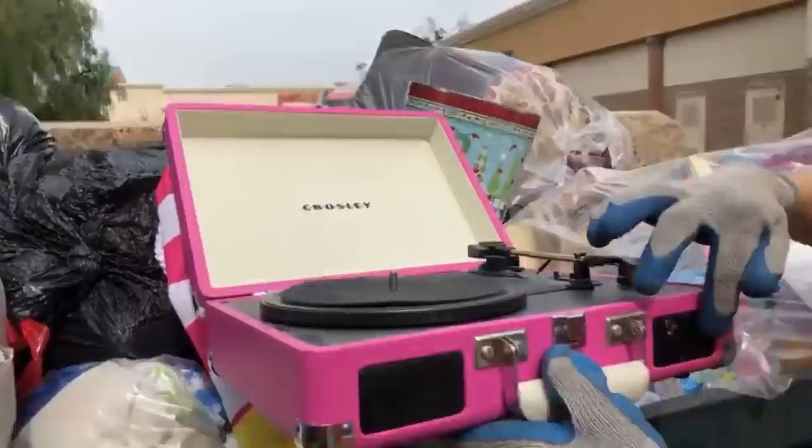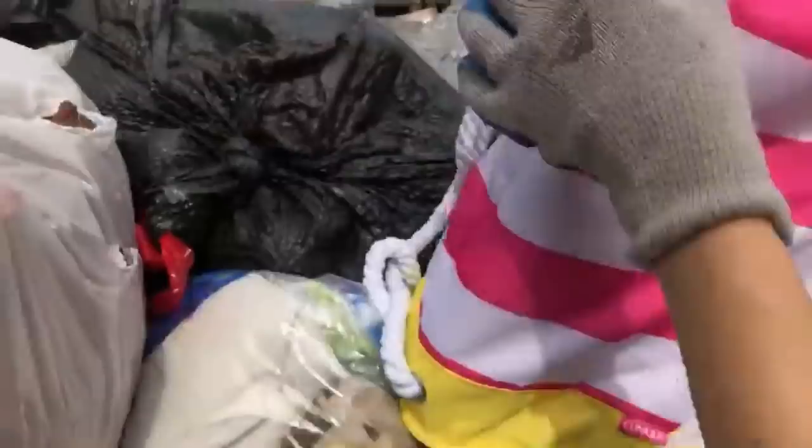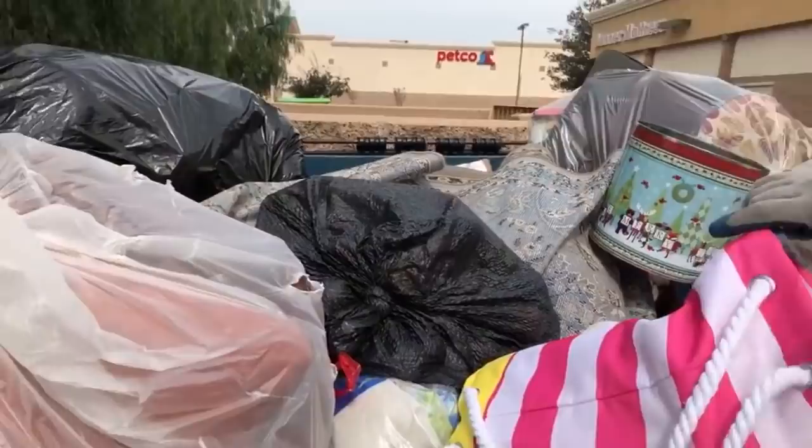We're going to set whatever we get in this shopping cart. Oh, it's heavy. Super heavy. Looks like somebody dumped their house here. And guess what? This is GameStop's dumpster, by the way.